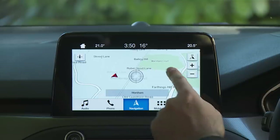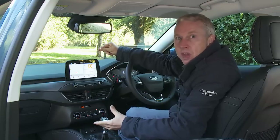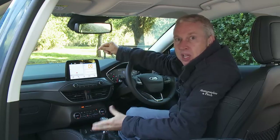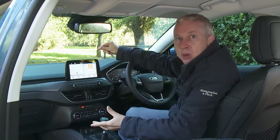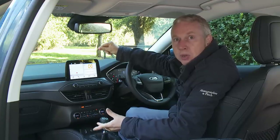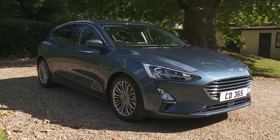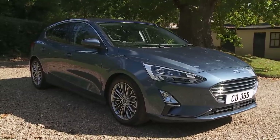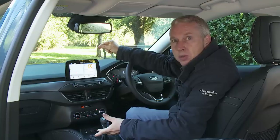Instead of stabbing away at the screen graphics it's better to try and master the system's impressive voice activated functionality, that enables you to issue simple one-shot commands simply by saying phrases like 'I need a coffee', 'I need petrol' or 'I need to park' — you can easily locate nearby cafes, petrol stations or car parks and find destinations like train stations, airports and hotels. With a bigger screen you also get a clever Ford Pass Connect package that offers live traffic updates and wi-fi connectivity via a built-in modem.